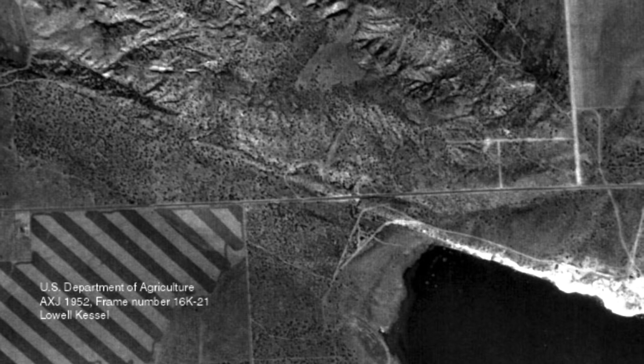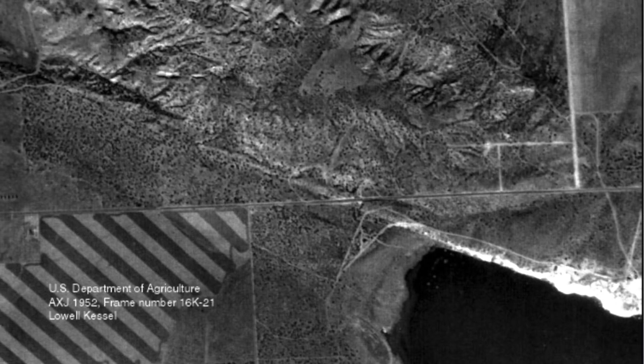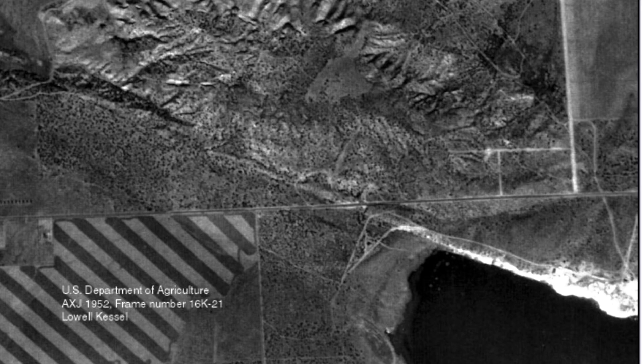Here's another photo of the area from 1952, before there was a freeway. You can see the San Andreas Fault running north of Lake Palmdale.